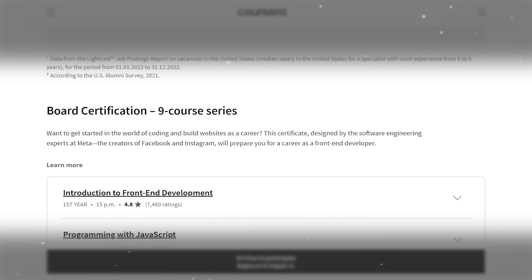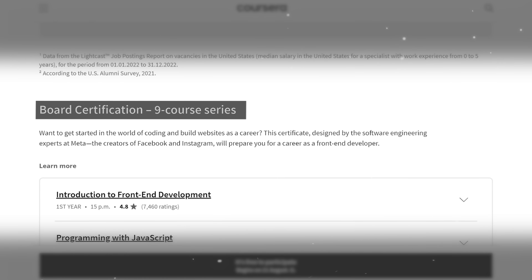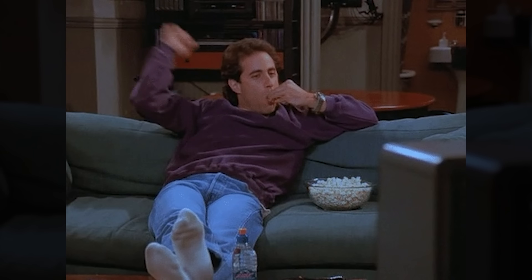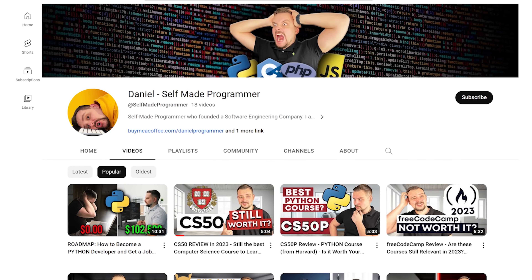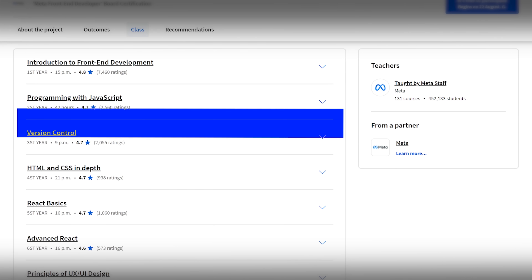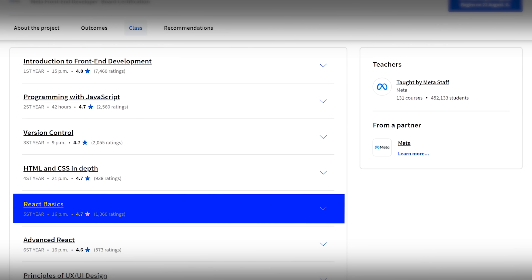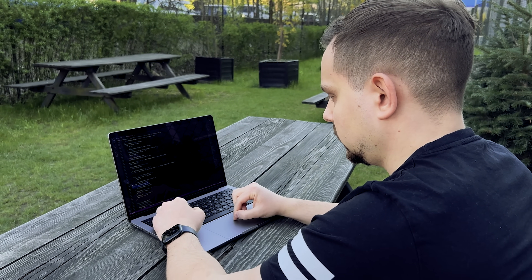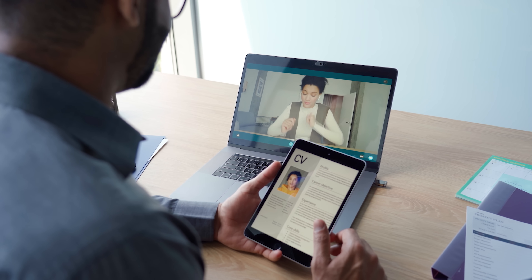As I mentioned earlier, Meta's Frontend Developer Professional Certificate is divided into 9 separate courses: Introduction to Frontend Development — check out the dedicated video about this course on my channel, link in the description — Programming with JavaScript, Version Control, HTML and CSS in Depth, React Basics, Advanced React, Principles of UI/UX Design, Frontend Developer Capstone, and Coding Interview Preparation. Every course comes with practical projects, quizzes, and coding tasks to help you understand key ideas and apply your skills in real-life situations. They are great for building your first portfolio and showcasing your frontend development skills during a job interview.